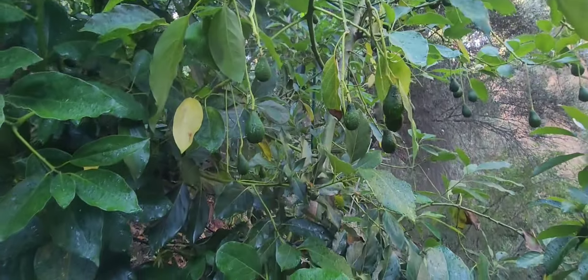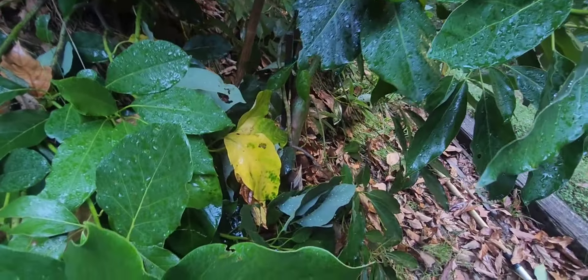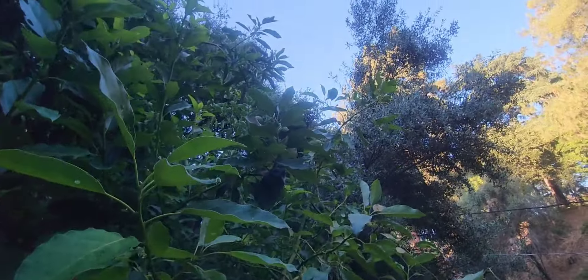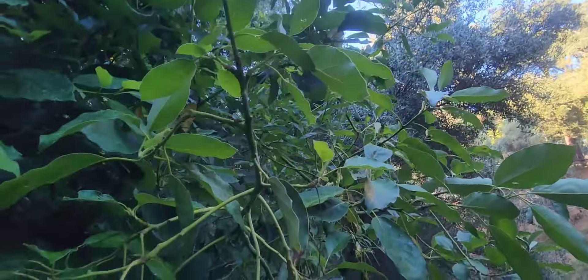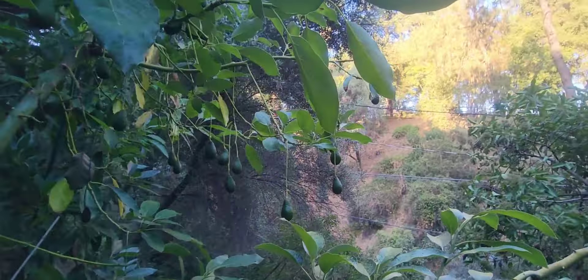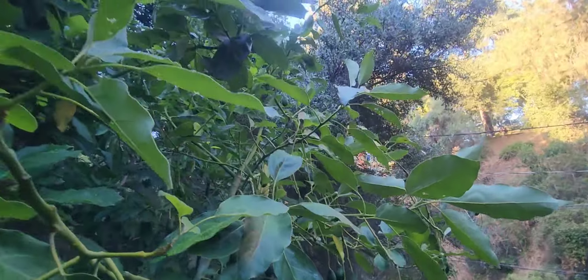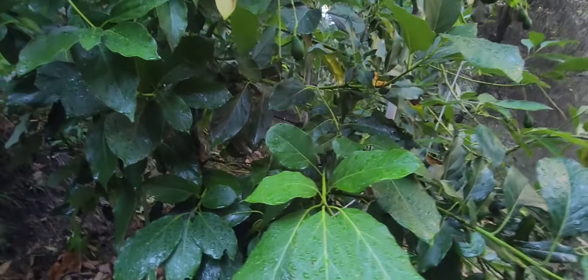Can you believe I grew this from a five gallon container? And look how big this tree is. But more importantly, I planted this a couple years ago and it never fruited. And this year, all of a sudden, it decided to just explode in fruit. It's just crazy how much fruit it's holding on. And this tree has just grown a lot in the ground.